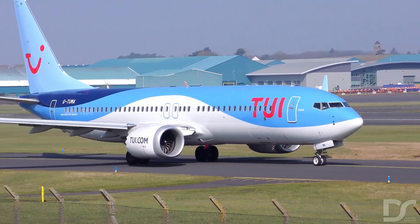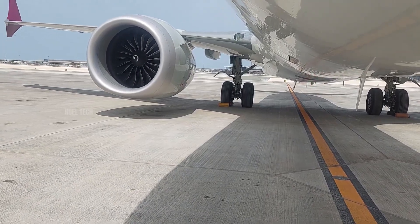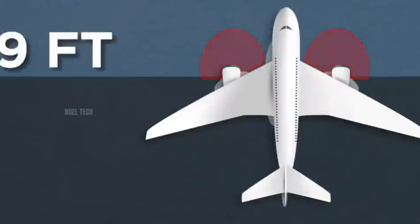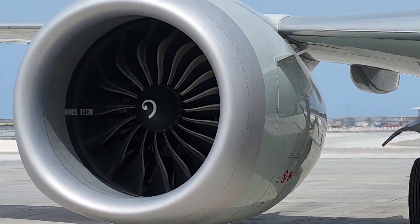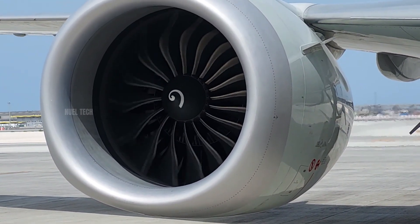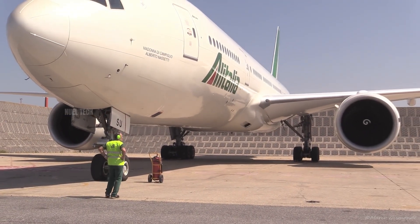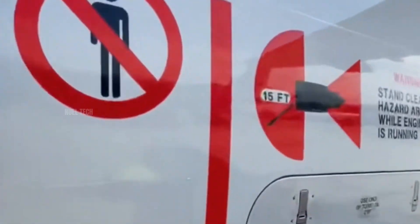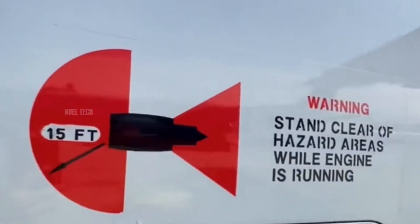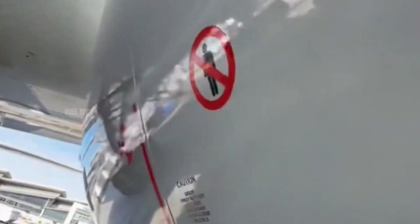For instance, on a Boeing 737, when the engine is running at idle power, the danger zone extends about 9 feet, or roughly 2.7 meters, forward and sideways. Anyone standing within that area risks being pulled into the engine. For larger aircraft such as the Boeing 777, the danger zone is even greater. This is why identifying active engines through the spiral marking is vital for maintaining a safe distance.